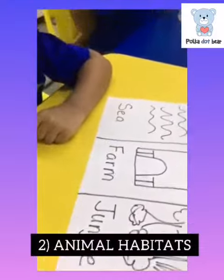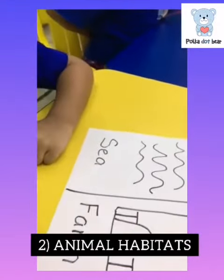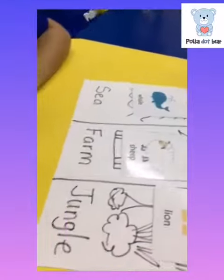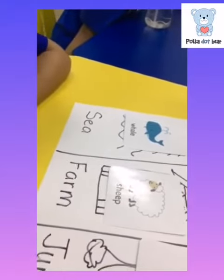The next one is animal habitat. I want to show you a matching activity where the animals live — the habitat. You can draw the ocean or sea, the farm, and the jungle on a white piece of paper. All you need is some flashcards with pictures of animals that live in different habitats. Just get your child to match up where they live. This is a good thinking skills activity.